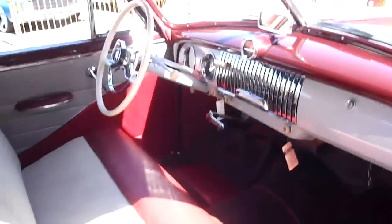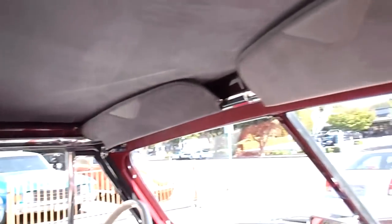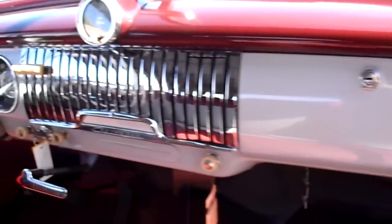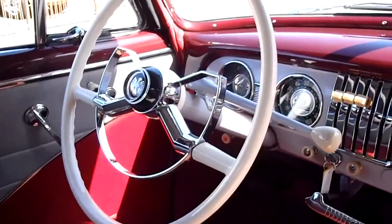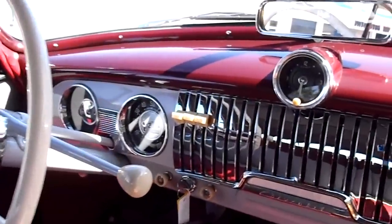The interior is just as nice as the exterior. All refurbished with correct materials. It's got the chrome strips there on the roof, and almost like a suede material for the headliner and the visors.